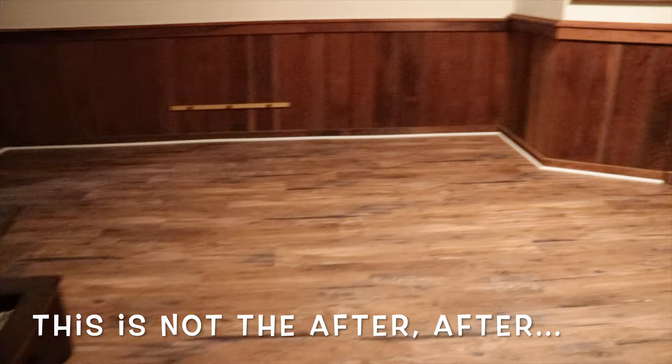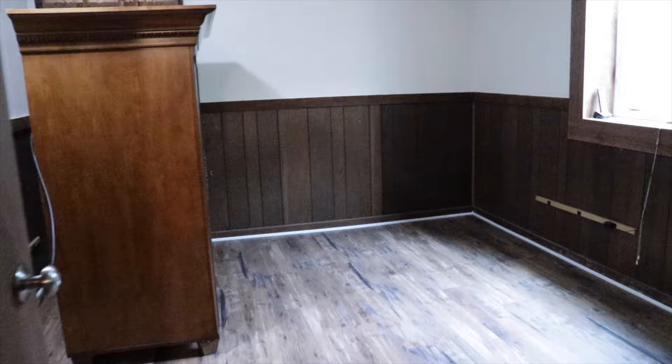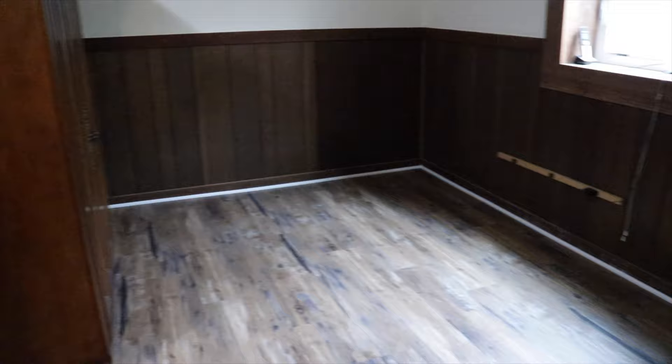Here is the after. The floors look great. We just put some white quarter round around there because I'm going to paint those panels white. I'm going to paint the walls white and get rid of all this dark brown and brighten the space up. This space does have a window here. This will be my office.